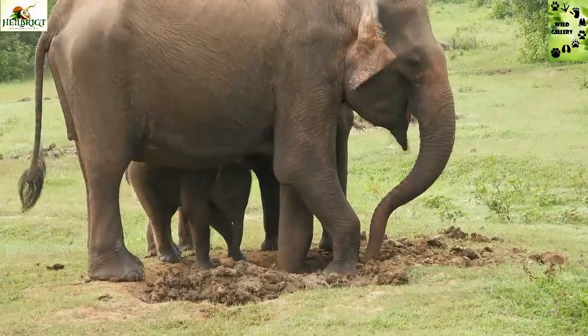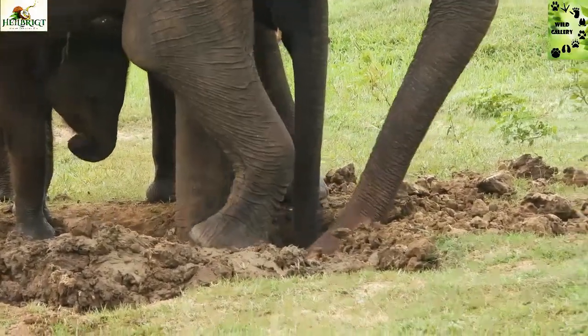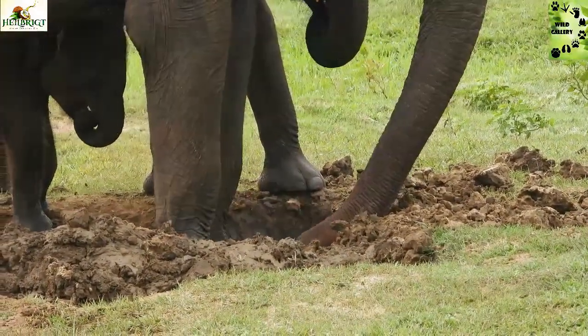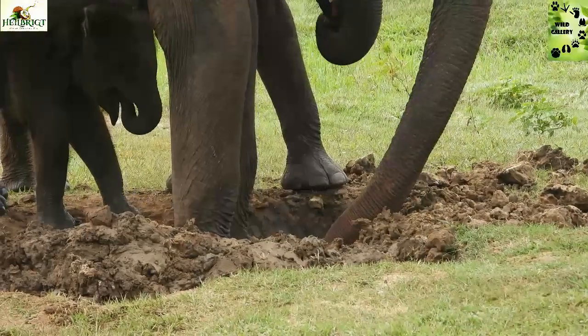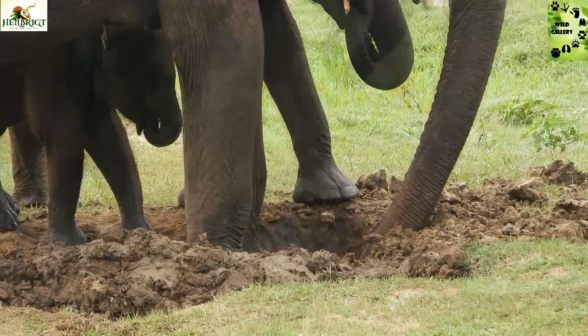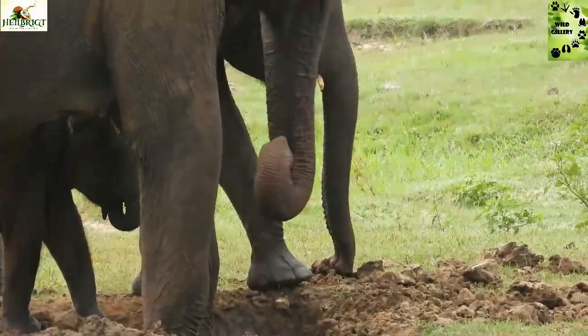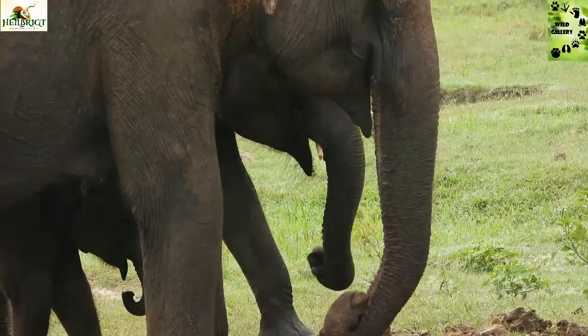Finally, the research team suggested that elephants in Udawal National Park ingest soils mainly not to supplement the mineral contents of their forage, but to detoxify unpalatable compounds in their diet. So now you can see exactly why elephants eat clay soil.